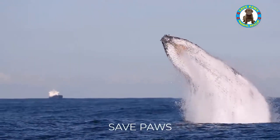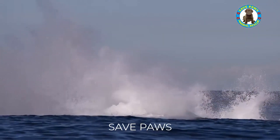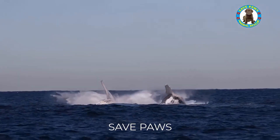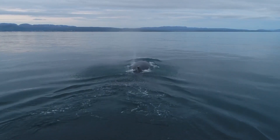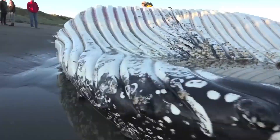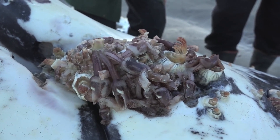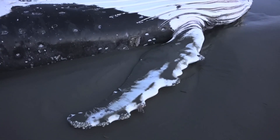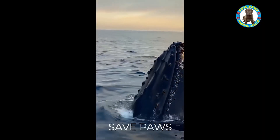Barnacles themselves are not typically harmful to whales. However, if barnacles cover a large area of a whale's skin, it can create additional drag and make it more difficult for the whale to swim efficiently. This can potentially impact a whale's ability to hunt for food or avoid predators. In addition, large numbers of barnacles can also cause irritation and itching for whales, leading them to rub against hard surfaces such as rocks or boats in an attempt to alleviate the discomfort, which can result in injuries or other health problems for the whale.